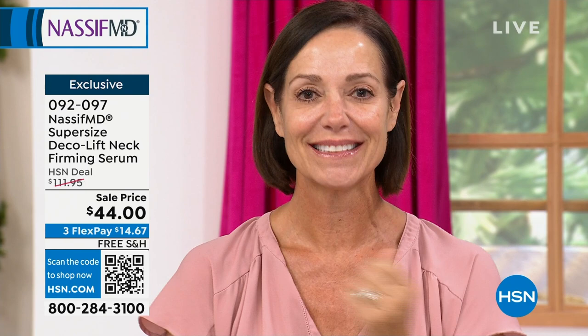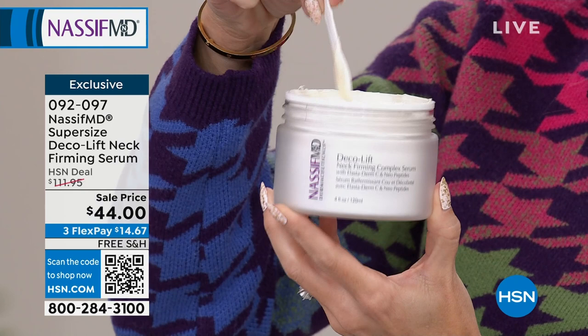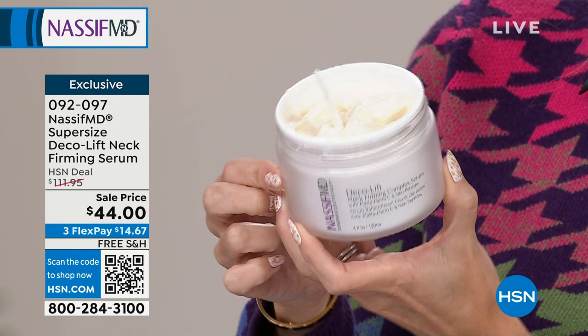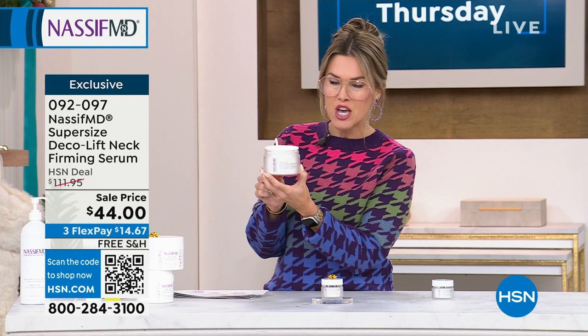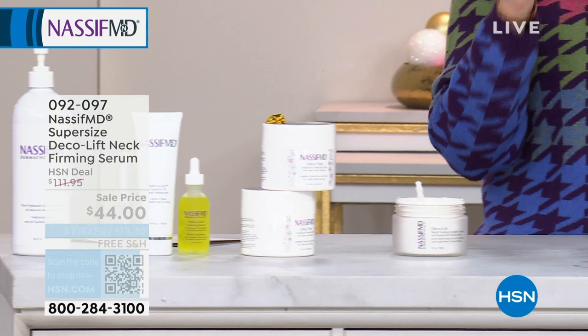Brightening up the skin, smoothing out that uneven skin, the lines, the wrinkles — even comes with its own little spatula. And instead of nearly $112, it's under $15 to try it out. Locking it in on AutoShip means you never pay a penny more than that $44 while supplies last. We've talked about cleansing, hydrating, detox pads, the neck and the décolleté — we've given you a full system to address all the things that you might otherwise want to go see a plastic surgeon for. But there is one area we haven't covered yet: the eye area.